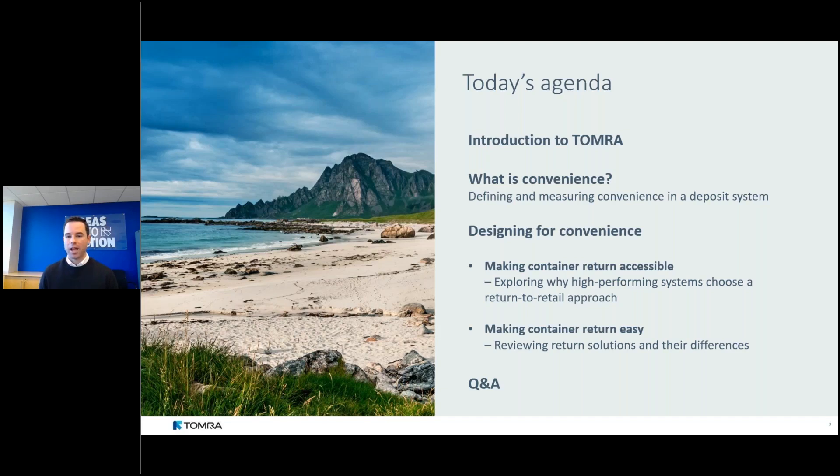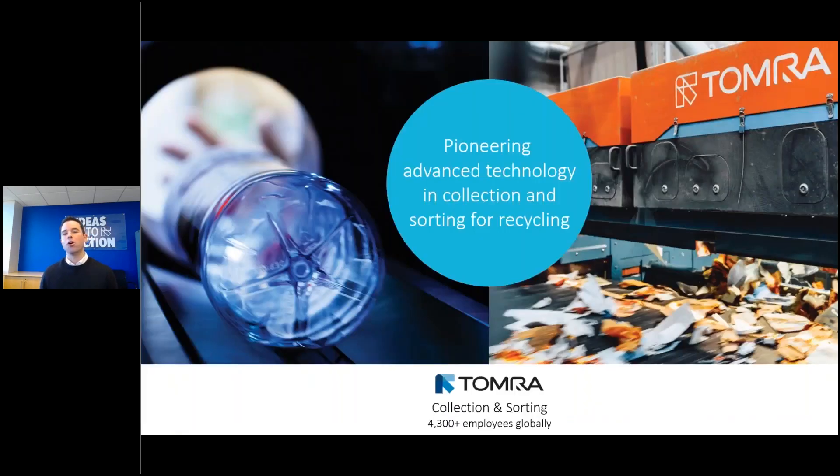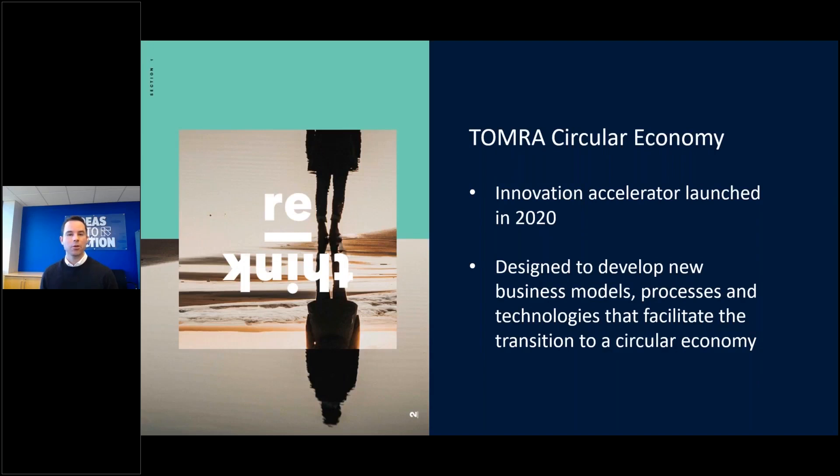TOMRA is known for pioneering advanced technology for collection and sorting for recycling, through two main divisions. TOMRA Collection provides services and technology specifically for container deposit return systems. TOMRA Sorting provides advanced sensor-based solutions for the recycling, mining, and food industries to maximize resource productivity. TOMRA employs over 4,300 people and operates in over 100 countries.